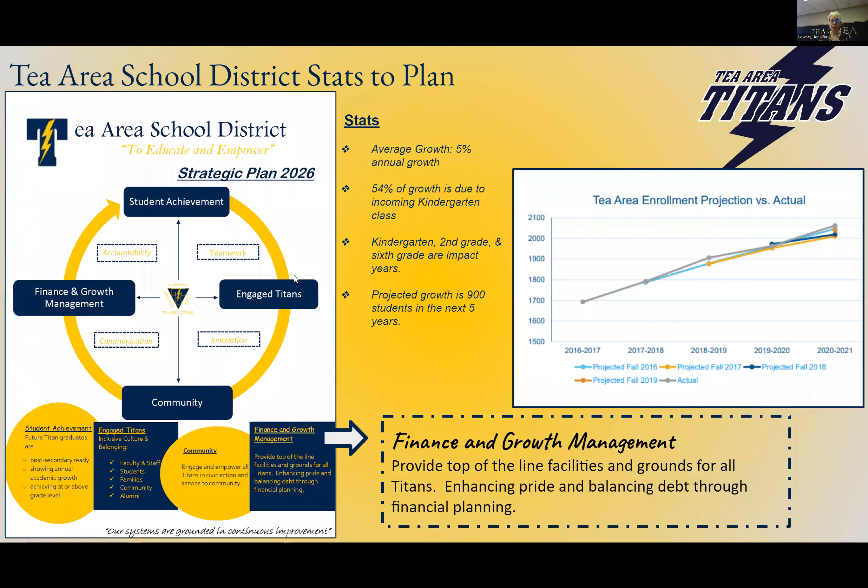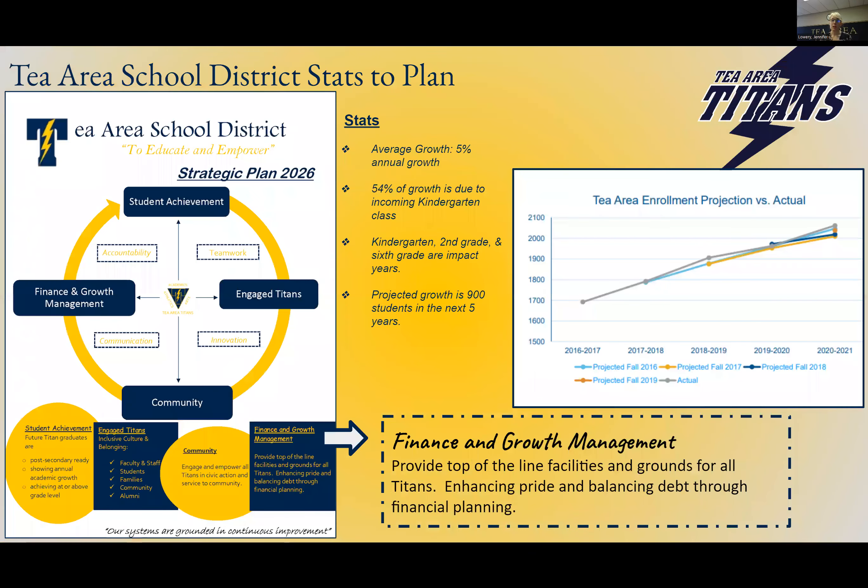We had public meetings at the end of February and we talked about growth, building capacity, and what it looked like moving forward. For more in-depth information, I would encourage you to go onto our website and watch that public video. Essentially, the school board is a mission-driven organization that has four pillars that we measure growth on: student achievement, engaged Titans, community finance, and growth management. This project dives deep into each of those core pillars.